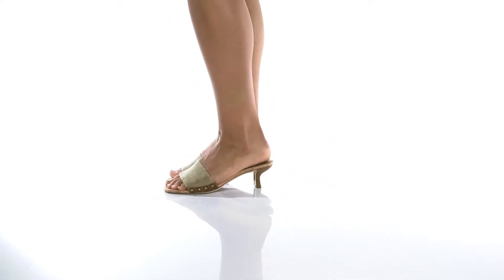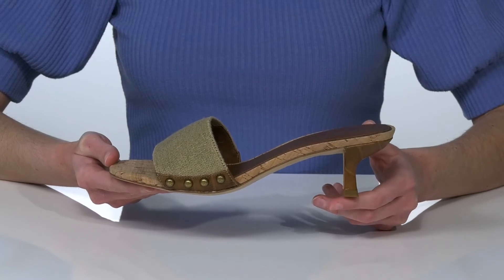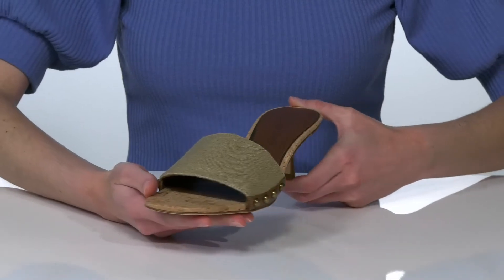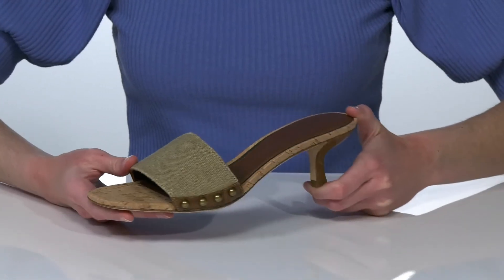This style looks like it's straight out of your favorite vintage shop, with a wrapped kitten heel at the back and burnished studs at the side. This is the saddle colorway, which utilizes warm brown tones that are very trendy this season.